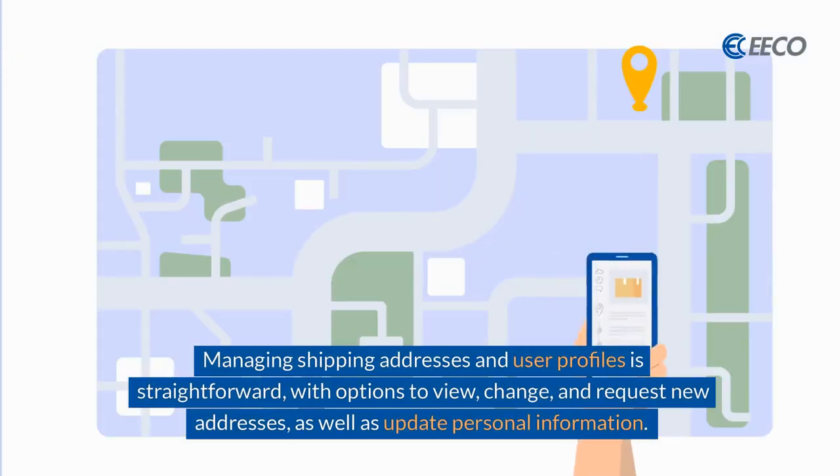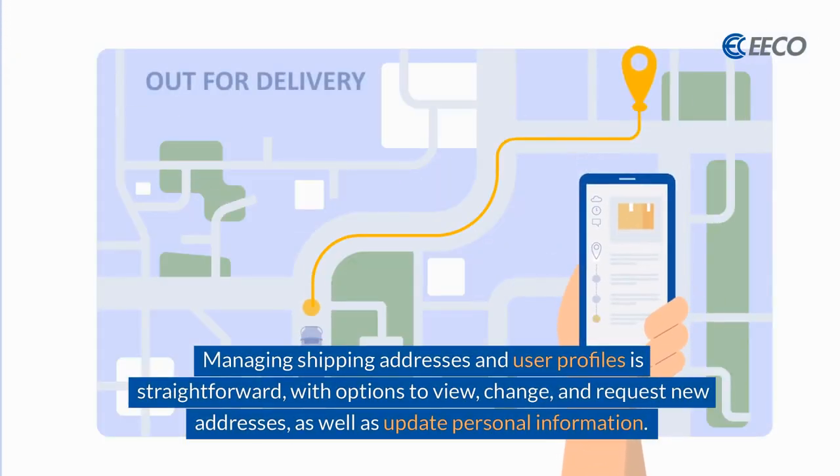Managing shipping addresses and user profiles is straightforward, with options to view, change, and request new addresses, as well as update personal information.